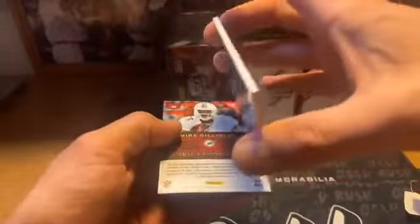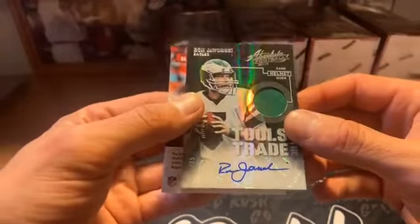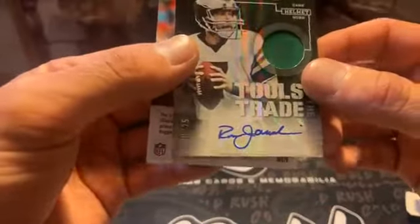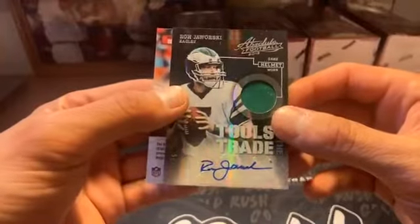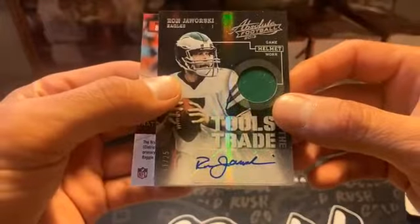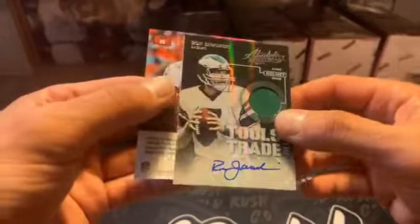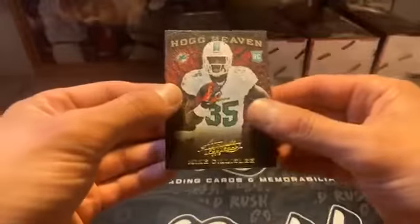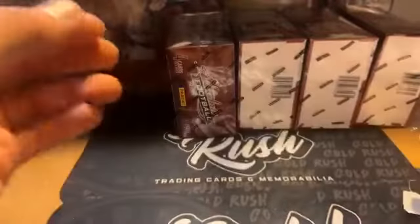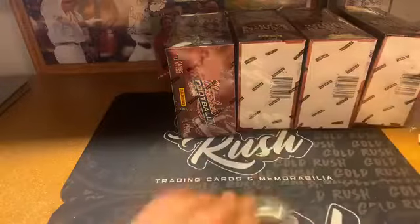Yo, for the Eagles! I'm an Eagles fan guys — I got all Phillies back there, you can see. 11 out of 25 — that's game helmet, game helmet worn. That's pretty cool, that's awesome. Yo, that's pretty cool — I like that! Mike Galessi rookie — yeah, I'll give it to you in a second. Clean up my mess first.